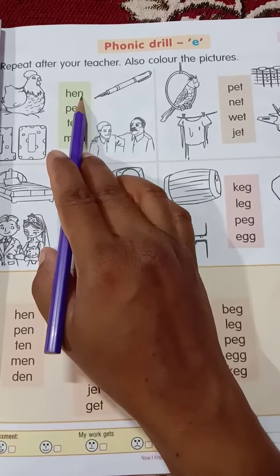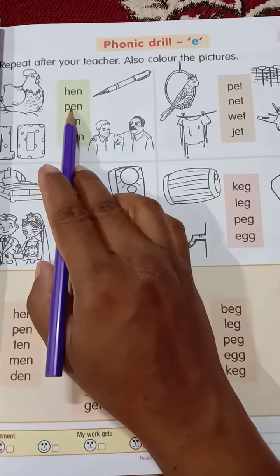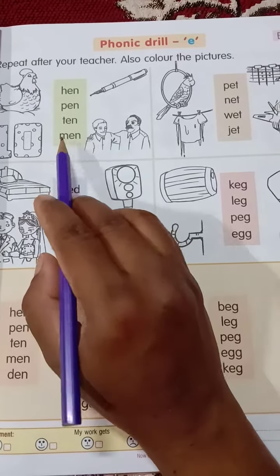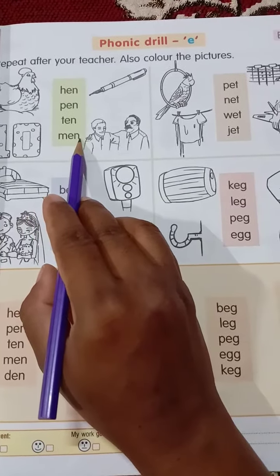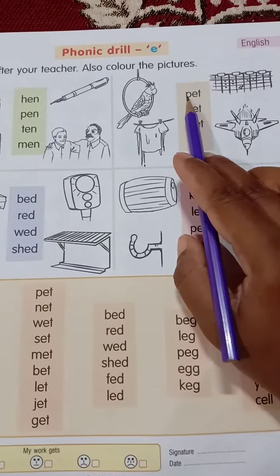H-E-N, hen. P-E-N, pen. T-E-N, ten. M-E-N, men.